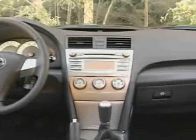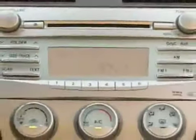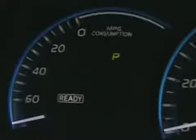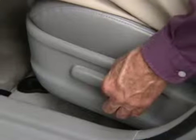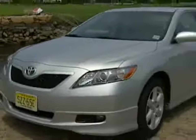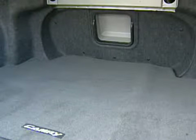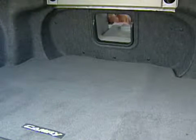Inside, the Camry impresses with faux cut glass trim and ergonomic climate and radio controls. Gauges are easy to read, and finding a comfortable driving position is simple. We have, however, found that the fit and finish in this latest Camry isn't quite up to Toyota's usual standards. Rear seat comfort is on par with the competition, and a spacious trunk should easily swallow a family's worth of luggage.